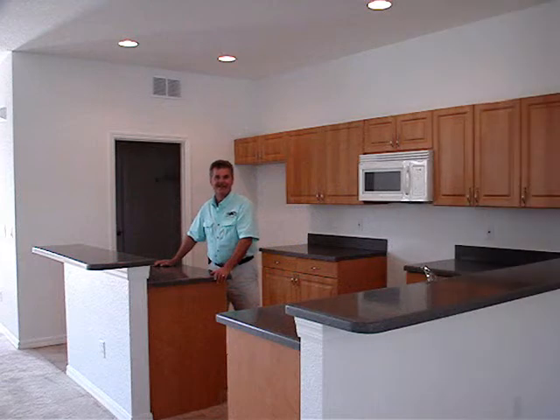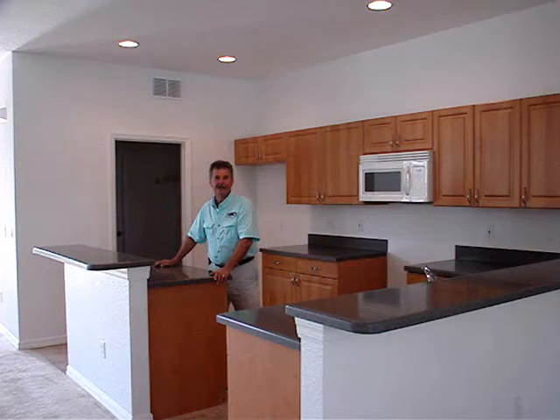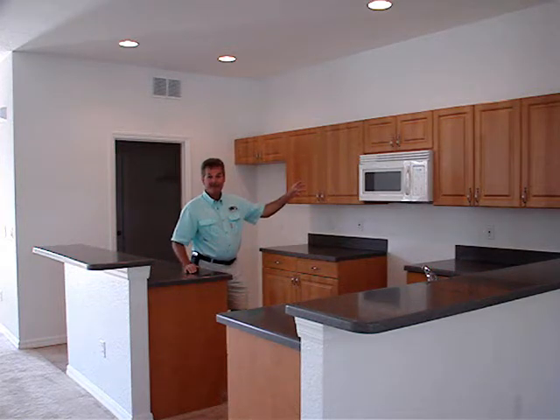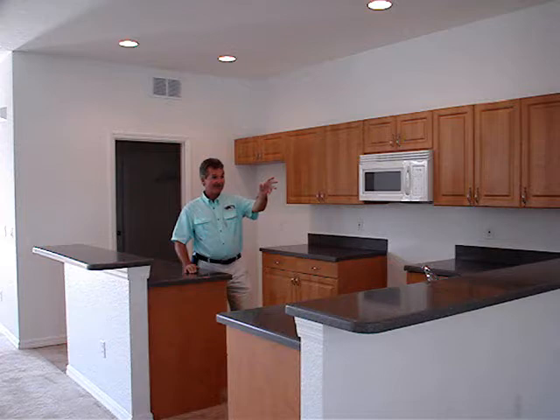Look at the size of this kitchen — beautiful, open kitchen, got the island, solid surface counters, raised panel cabinets, dining room, perfect for entertaining guests.